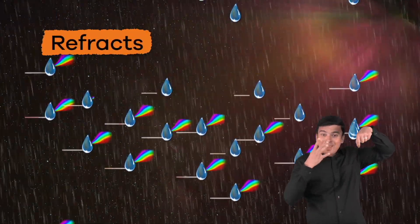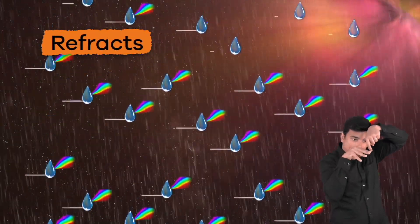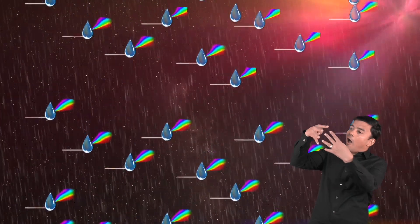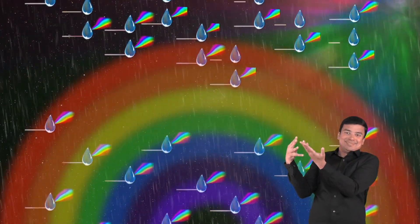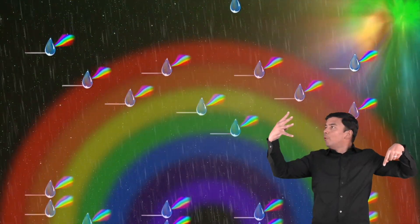Rainbows form when sunlight passes through water droplets in the sky. The light bends, or refracts, through the object, and then reflects that light to you, which allows you to see all the colors of a rainbow.